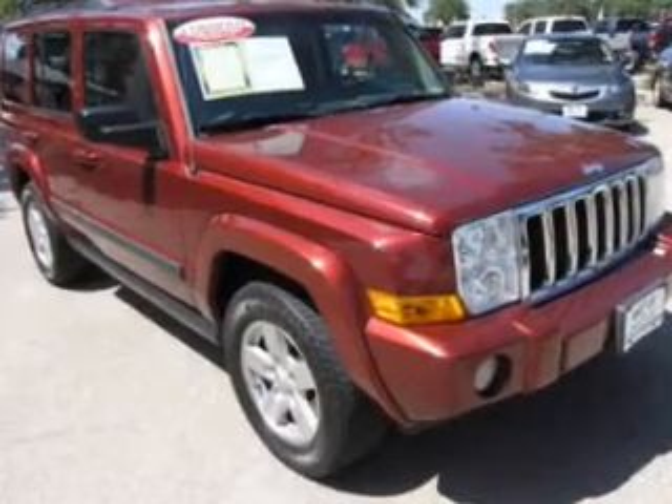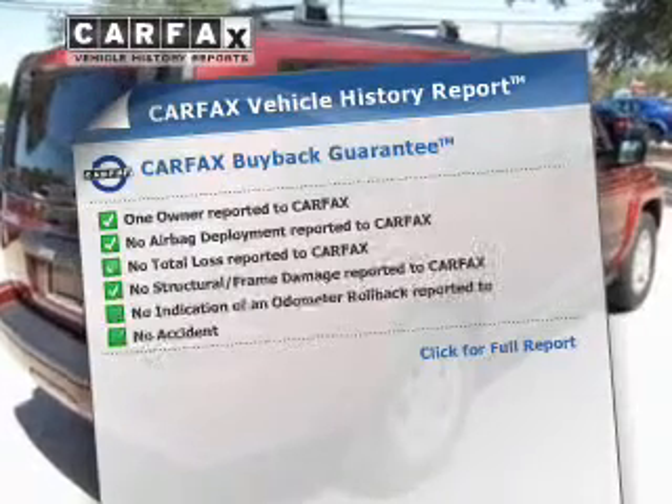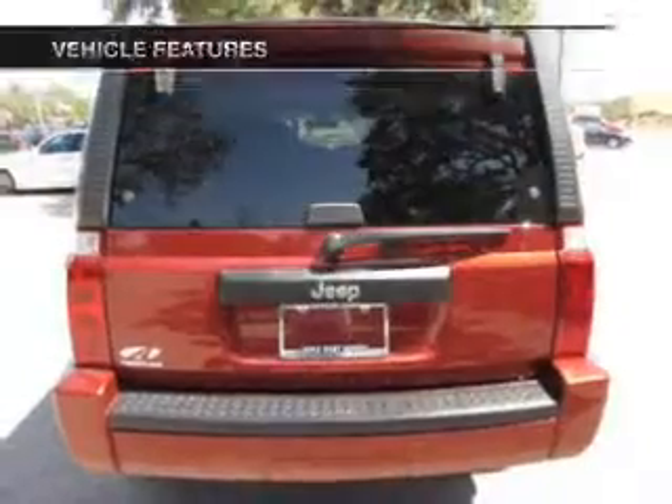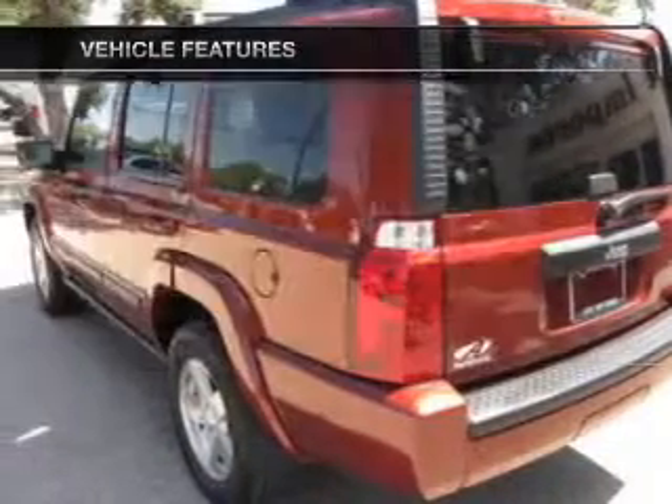Brake safely with the anti-lock braking system. An included Carfax vehicle history report allows you to purchase with confidence and the knowledge that your vehicle is a smart choice. And with these notable features, you won't want to miss out on the opportunity to own this amazing ride.